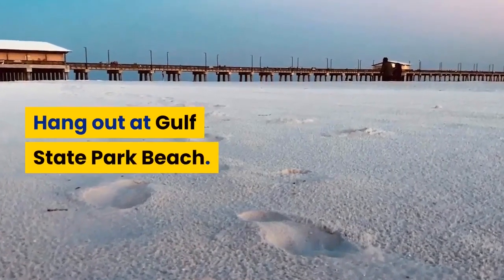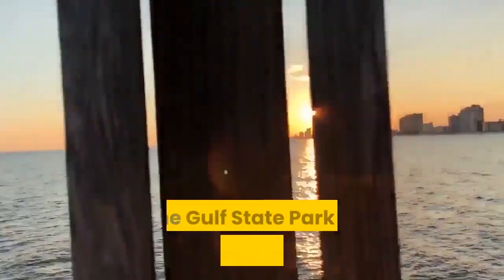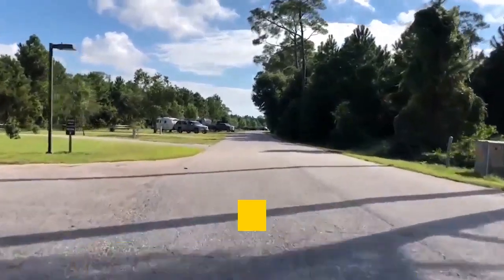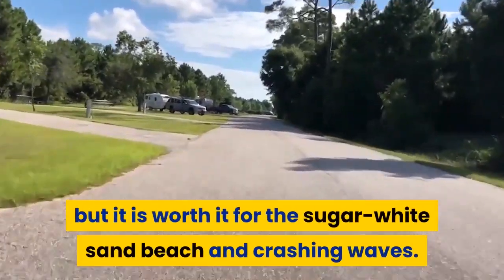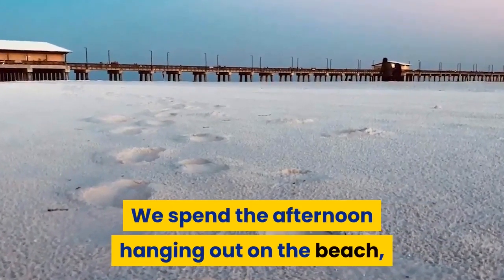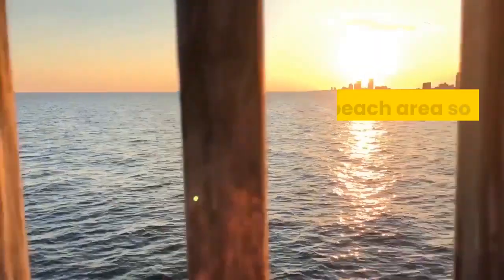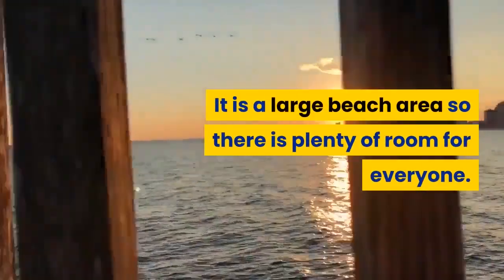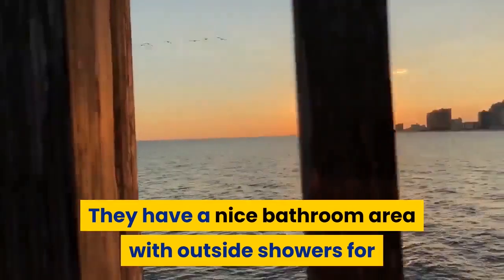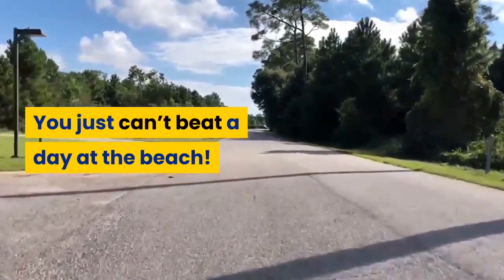Hangout at Gulf State Park Beach. If you are looking for a fantastic Gulf Shores beach, Gulf State Park is the place for you. There is a small entrance fee but it's worth it for the sugar white sand beach and crashing waves. We spent the afternoon hanging out on the beach, playing in the sand, and crashing into the waves. It is a large beach area so there is plenty of room for everyone. They have a nice bathroom area with outside showers for when you are ready to clean up and head home.